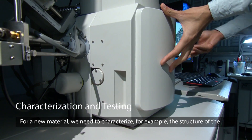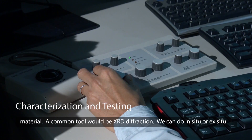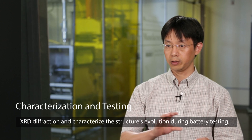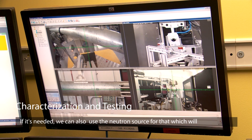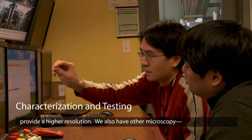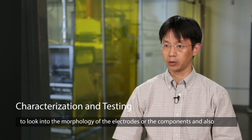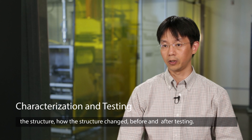For a new material, we need to characterize some aspects of its structure. A common tool is XRD diffraction. We can do in-situ or ex-situ XRD diffraction and characterize the structural evolution during battery testing. If needed, we can also use the neutron source for that, which provides higher resolution. We also have other microscopy tools — SEM and TEM — to look into the morphology of the electrodes or components, as well as how the structure changes before and after testing.